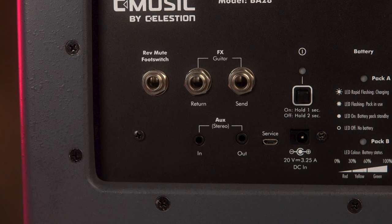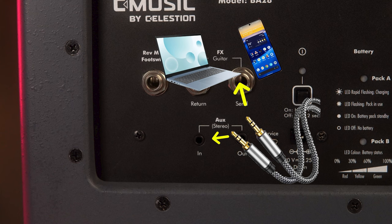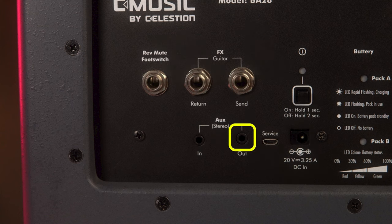Ngay bên tay trái của cổng USB này thì chúng ta sẽ có 2 đường AUX-In và AUX-Out. AUX-In tức là chúng ta sẽ dùng một dây 3.5 để cắm vào con loa, đầu 3.5 còn lại kết nối vào thiết bị của chúng ta như máy tính hoặc điện thoại để phát nhạc vào. Còn về đầu AUX-Out thì chúng ta sẽ sử dụng nó để lấy âm thanh từ con loa và truyền sang một thiết bị thứ 3 — rất tiện lợi cho việc live stream hay ghi âm phần trình diễn của mình.